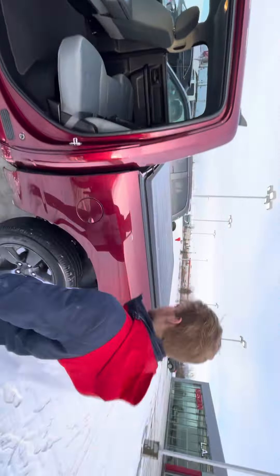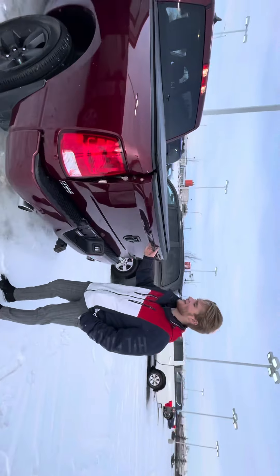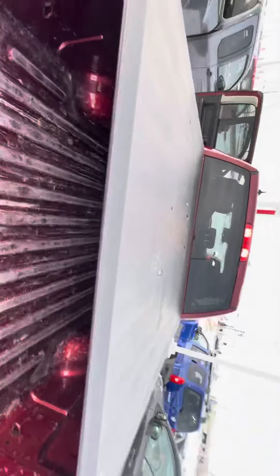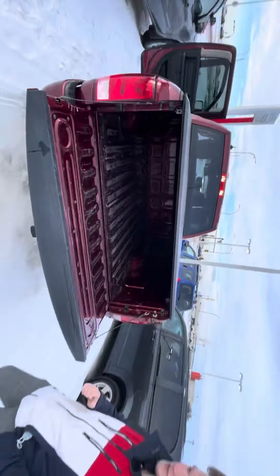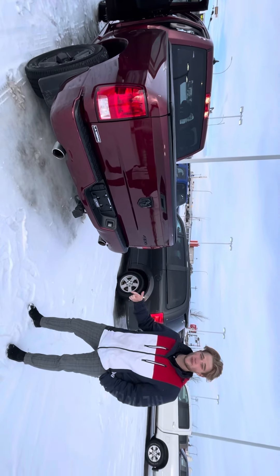Follow me along to the bed here — you can see you've got your nice tonneau cover already installed. There's tons of room to work with anything you're going to have to be doing back here. You also get your tow package and your wiring harness back there too.